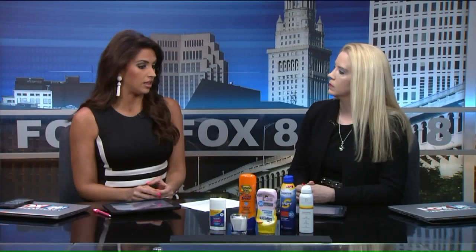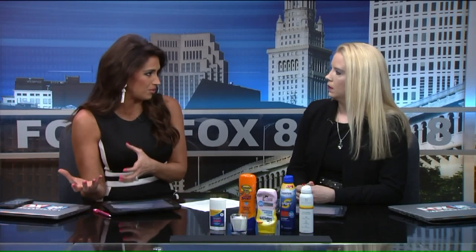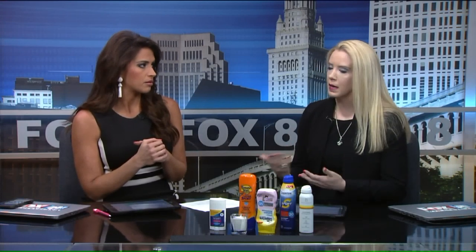What about store brands like Walgreens or Walmart — are those okay? As long as they have those words on the bottle — broad spectrum, at least 30 SPF. Beyond that, I get asked a lot what my favorite sunscreen is, and really it's what you're willing to put on your body. Nothing works well sitting in a bottle, so I'm happy with what you're willing to put on as long as it says the things you need to keep you safe.